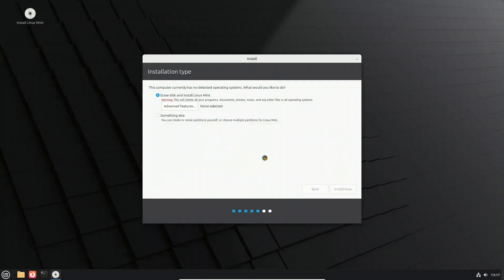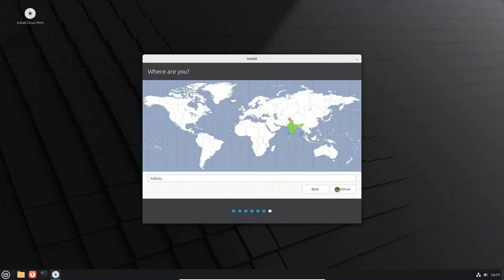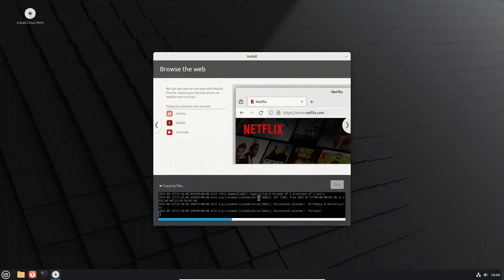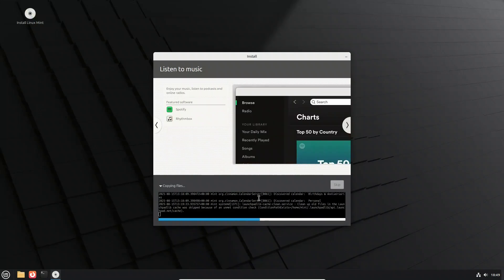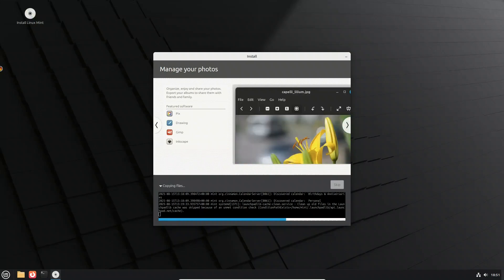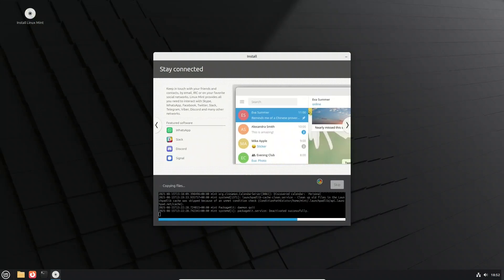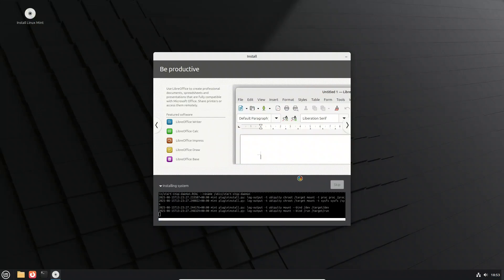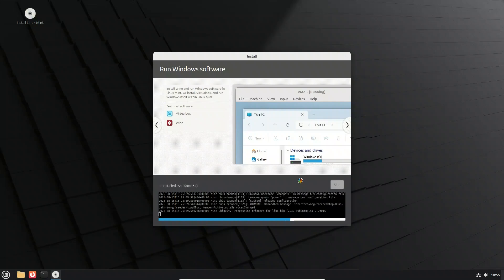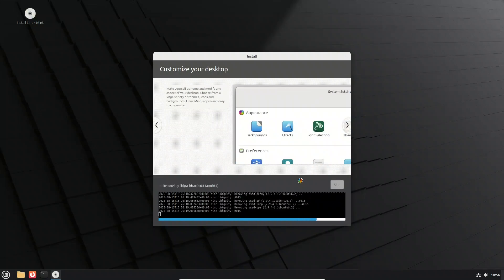Now we will create our user account: enter your name and username, then choose a computer name, which identifies your machine on a network. Set a strong password and decide if you want to log in automatically or require a password each time. Once you click Install, Mint begins copying files to your hard drive. You'll see a progress bar and slideshow screens. When installation completes, you'll be prompted to restart or continue using the live session — don't forget to remove the ISO so the system boots from your new Mint installation.